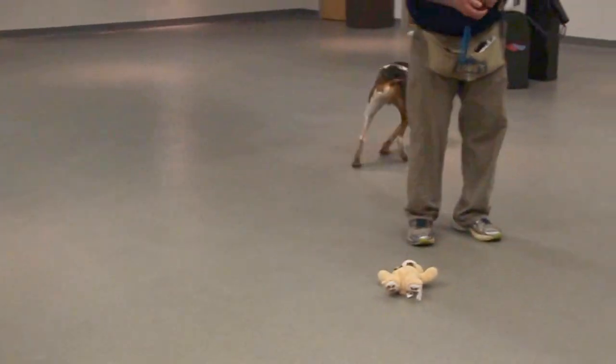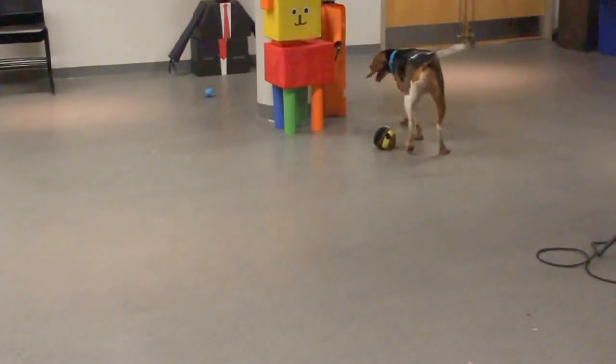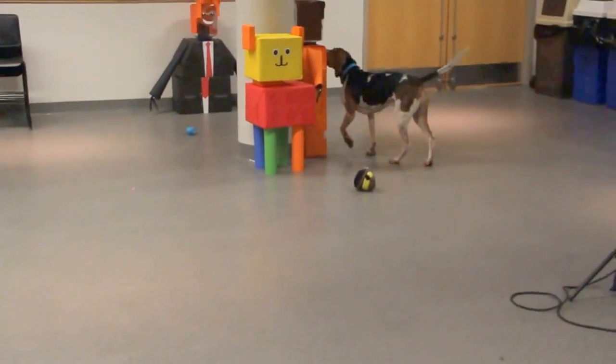He's also very friendly. That tail's always wagging away — he loves everyone, loves to be petted and scratched, and he'll even give you big wet kisses.